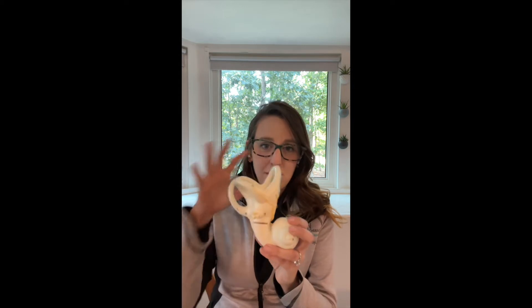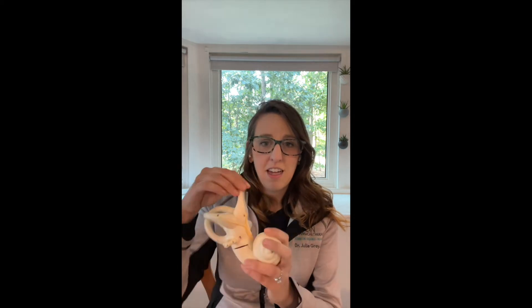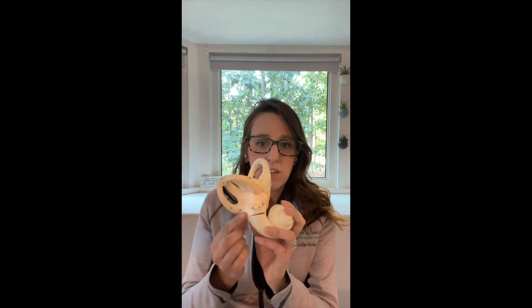The vestibular system includes parts of the inner ear and brain that process the sensory information controlled with balance and eye movement. There are many different components of this system, but the main component is called the vestibular labyrinth, which is this right here. Most people call it the inner ear.